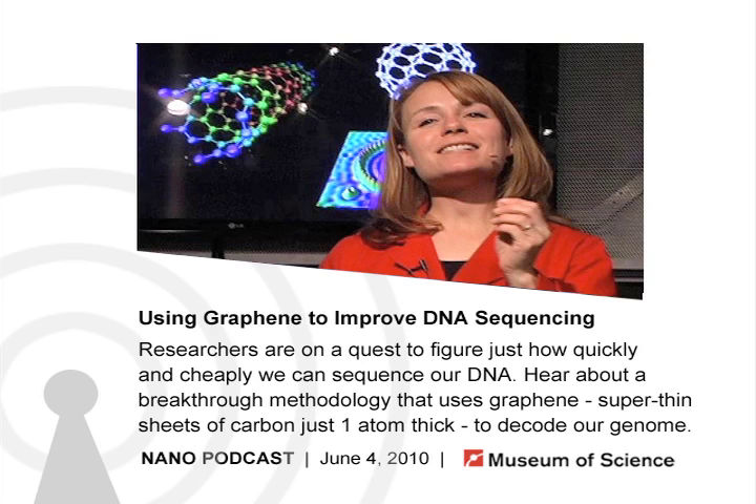Thank you for telling us all about its potential application for improving DNA sequencing. My pleasure — thanks for having me, Brenda. That's it for this week's show, but be sure to come back next time for more of the latest in science and technology. This podcast is a production of Current Science and Technology at the Museum of Science in Boston, part of the Boston community for over 175 years. For more information, visit www.mos.org/CST or email us at podcast@mos.org. Thanks for listening.